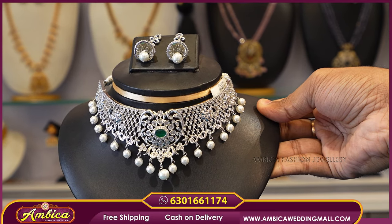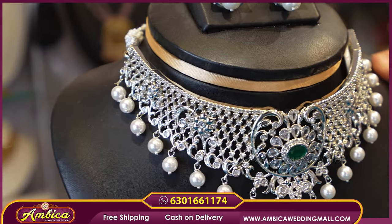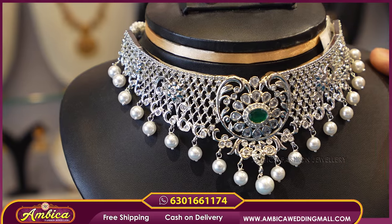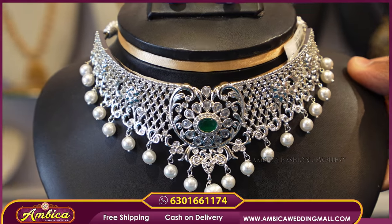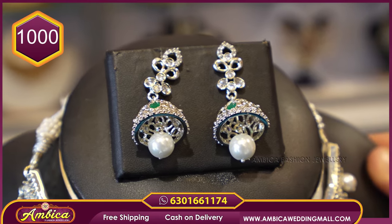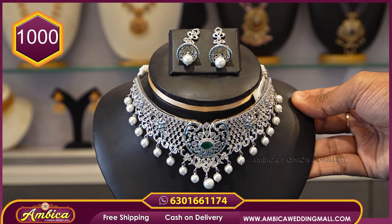The next beautiful pattern — we have a completely emerald stone with a floral pattern and white stone. We have a floral pattern of green stone with a matchable jimki, with free shipping.